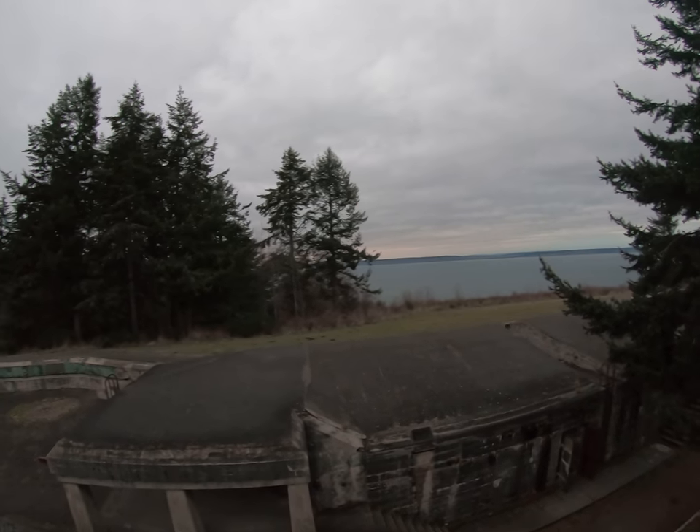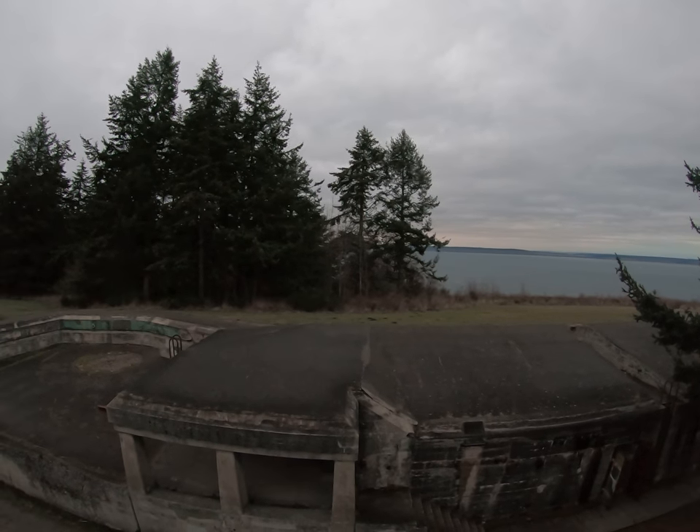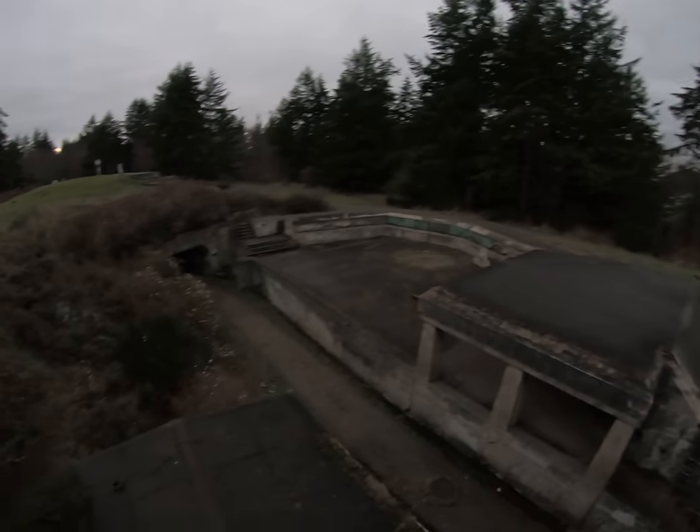So there's the ocean — we're looking north. That is not Canada but it is that way. And here's some of the fort right here.